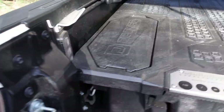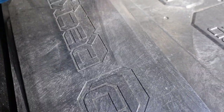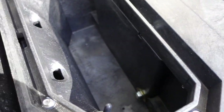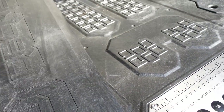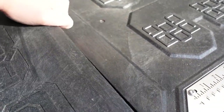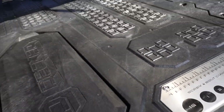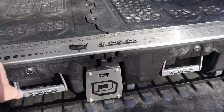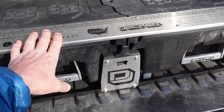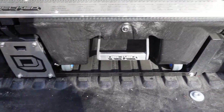It also has two ammo boxes on both sides that just pop out, giving you more room for storage. On the front there's a nice lip with a ruler on it, a bottle opener, and a couple of little odds and ends.